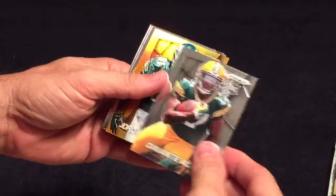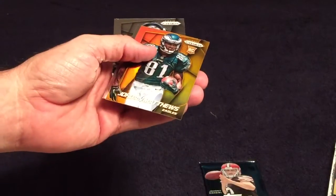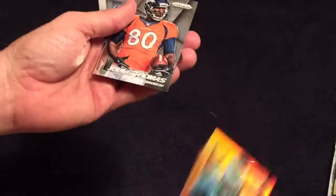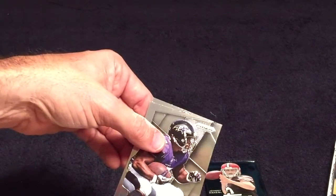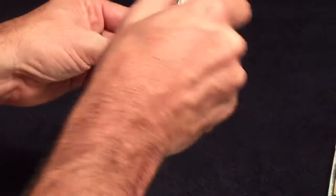Dante Adams, Jordan Matthews gold rookie - not numbered like the other one - Julian Thomas and Ray Rice. It looks like you get a rookie in each pack of those.